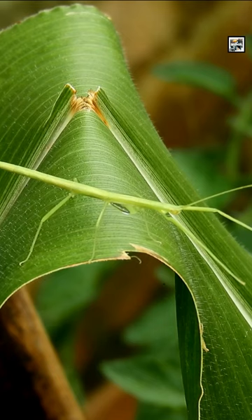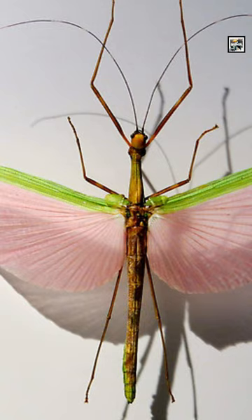Have you ever seen a stick fly? Well, certain stick insects can, including the pink wing stick insect and the goliath stick insect.